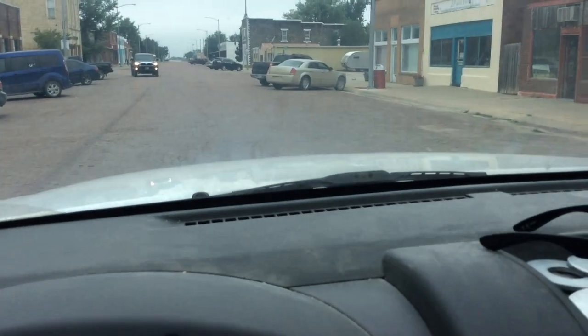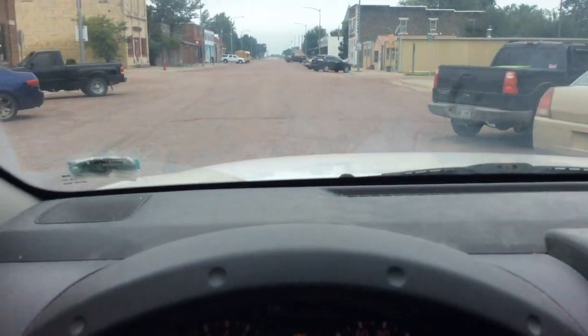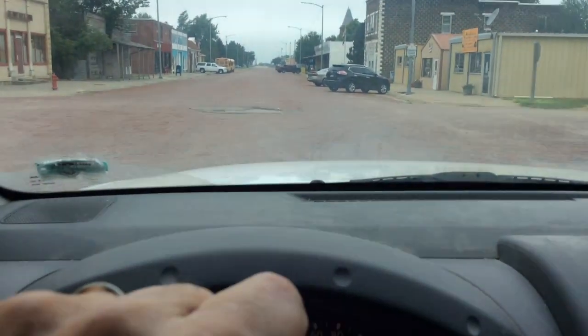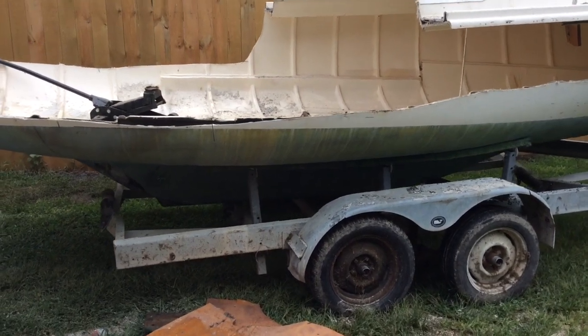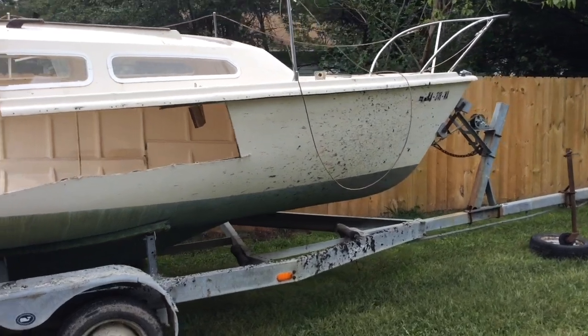This is White City, Kansas. On the main street, it's all brick. Looking for 3rd Street. There we are. What did we say this was? A Columbia? Yeah, it's a 78 Columbia. Twenty-three foot.